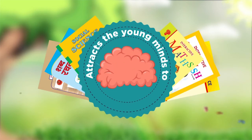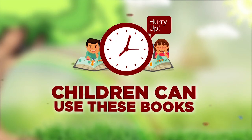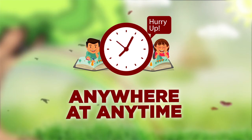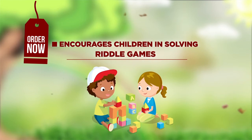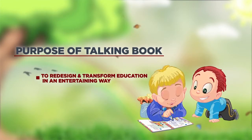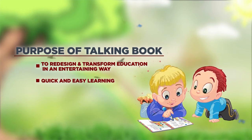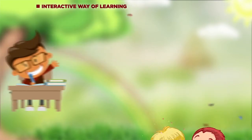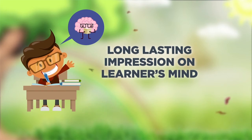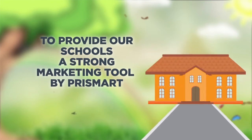It attracts young minds to explore talking books. Children can use these books anywhere at any time. It encourages children in solving riddle games. The purpose of the talking pen is to redesign and transform education in an entertaining, quick, and easy interactive way of learning, leaving a long-lasting impression on the learner's mind, making learning simple and easy.